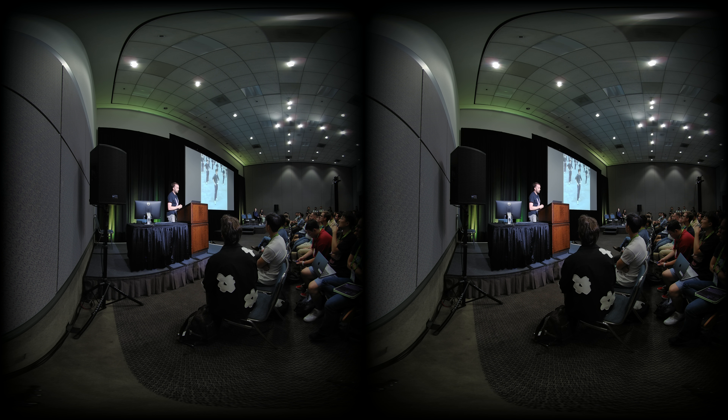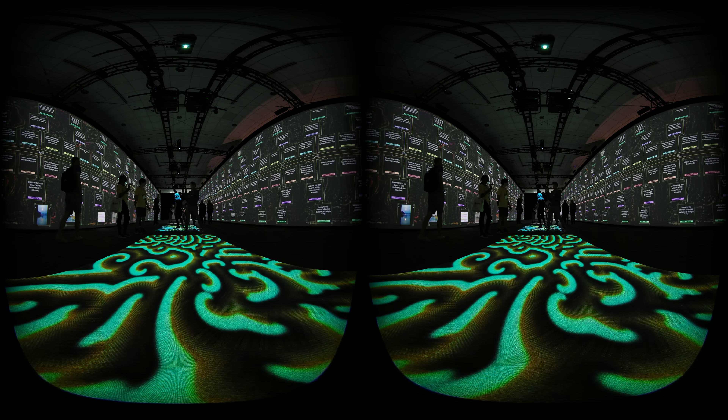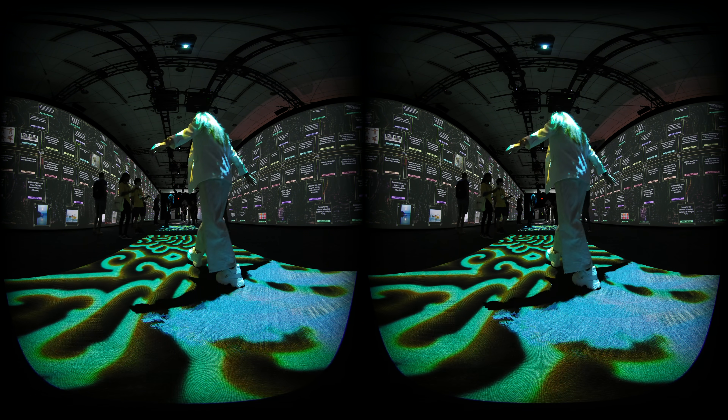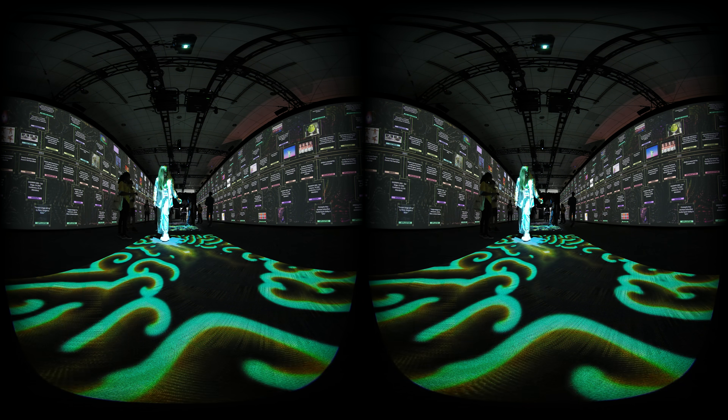That's what I'm about — leveraging NeRFs and the benefits of volumetric rendering to their maximum potential. Now let's step out of the conference hall and go back to the time tunnel to learn more from the creator.